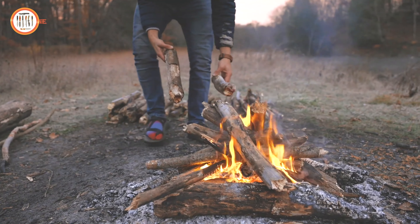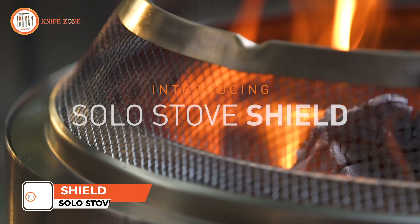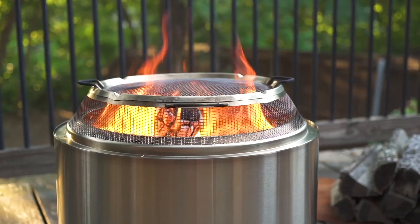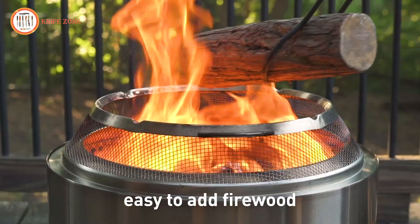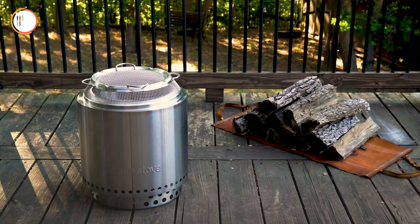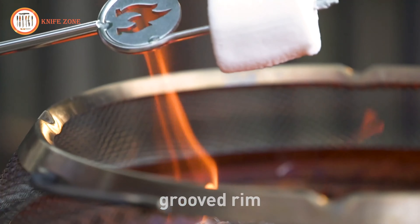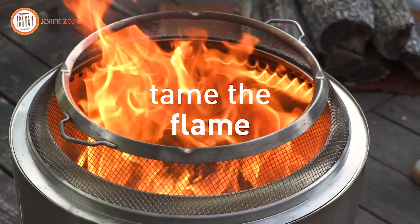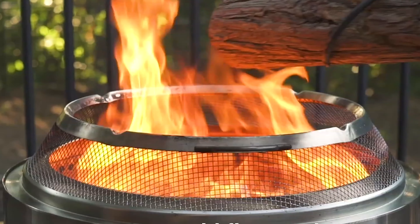Creating a safe outdoor fire experience is essential for enjoying gatherings without worrying about sparks or embers. Meet the Solo Stove Shield. This shield is designed specifically for use with Solo Stove fire pits, enhancing safety and comfort. This durable two-piece spark shield prevents sparks and embers from escaping, providing extra peace of mind during your fire pit experience. Its clean, minimal design seamlessly complements your fire pit while maintaining functionality. The grooved rim allows for easy addition of firewood, ensuring you can maintain the perfect flame without interruption. With the Solo Stove Shield, you can enjoy your outdoor fire while taming the flame and reducing the risk of stray embers.